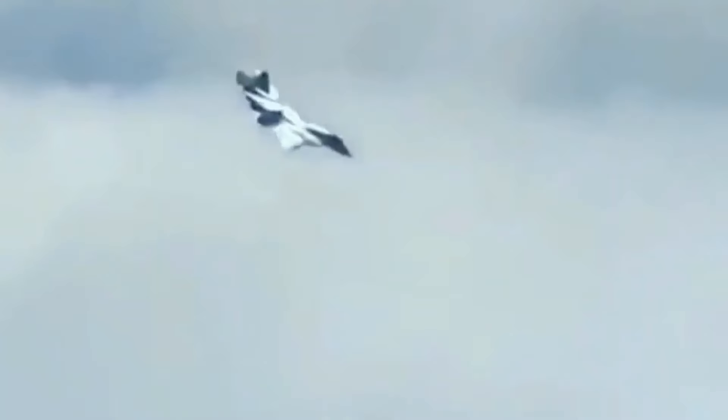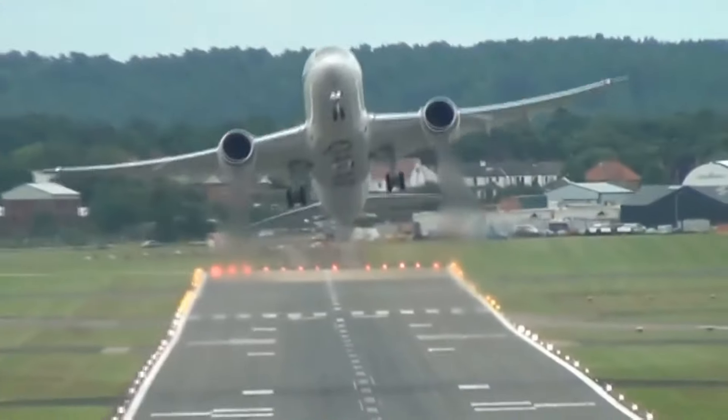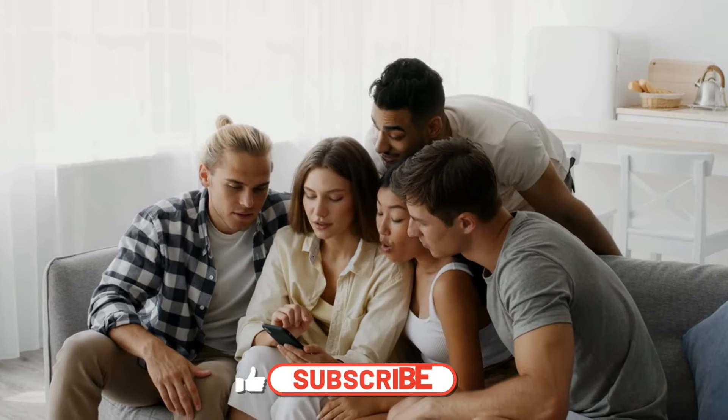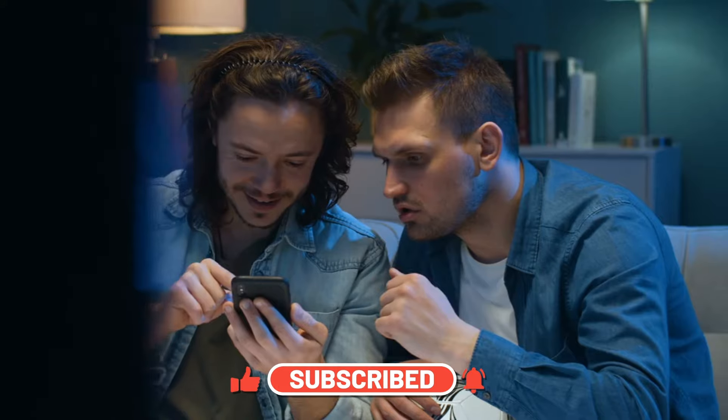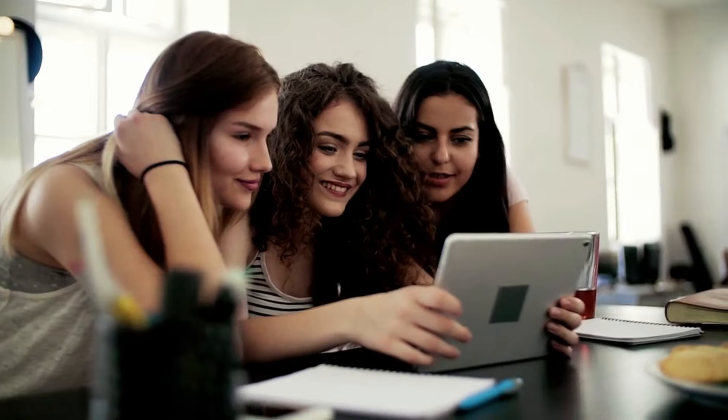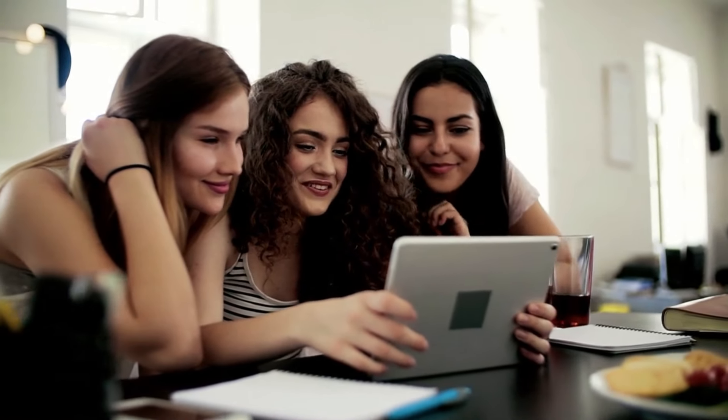Considering the diverse low-level training grounds mentioned, which location intrigued you the most, and why? Let us know in the comments below. Thanks for tuning in — if you enjoyed what you saw, don't forget to hit the like button and ring the notification bell so you never miss our upcoming videos. Your support means a lot to us. Take care until the next one, and feel free to drop a comment and share your thoughts.